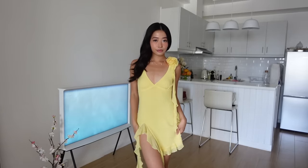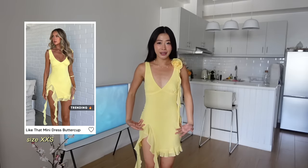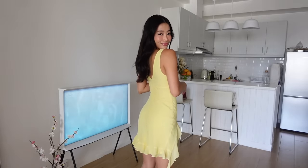This dress literally screams summer. I wore this already and I got so many compliments, which is understandable because it's just so beautiful and it fits so well. I love the rose detailing and the ruffles on the side. It does have a mini slit here — I recommend wearing skin-tone underwear inside. She's definitely an eye-catcher and this is literally one of my favorites from everything I got from White Fox.